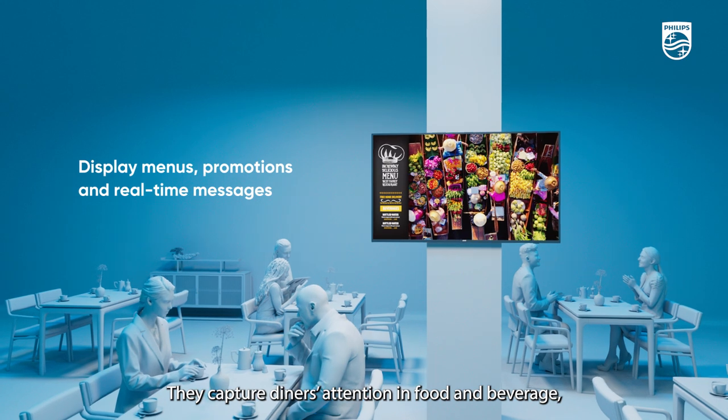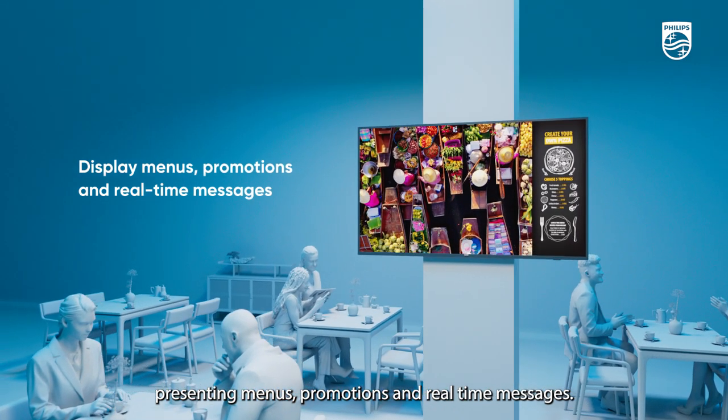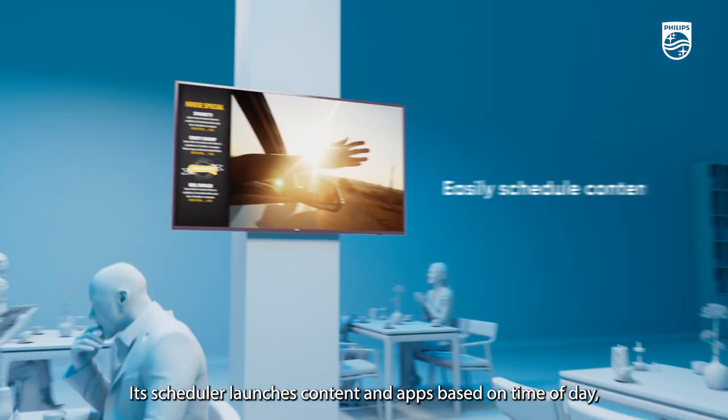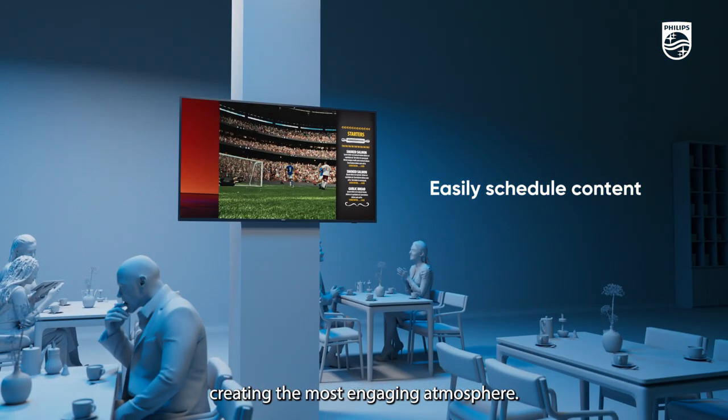They capture diners' attention in food and beverage, presenting menus, promotions, and real-time messages. Its scheduler launches content and apps based on time of day, creating the most engaging atmosphere.